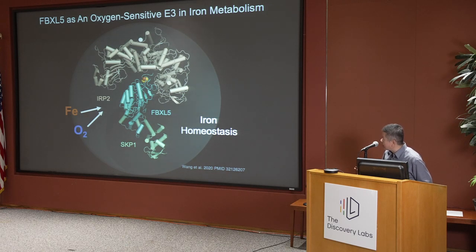Remarkably, FBXL5 would only recognize IRP2 when there's enough iron or when the cell has enough oxygen. By serendipity, we discovered that FBXL5 actually sports an iron-sulfur cluster near the interface between the substrate and E3. This iron-sulfur cluster is absolutely required for FBXL5 to recognize its substrate and must be in the oxidized form — that's why oxygen is needed to activate this E3 ligase. In essence, a single electron is dictating this interaction.